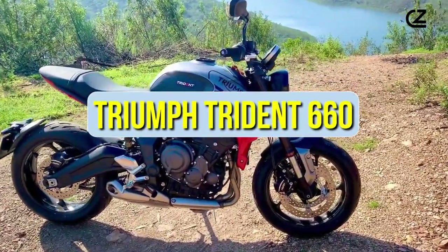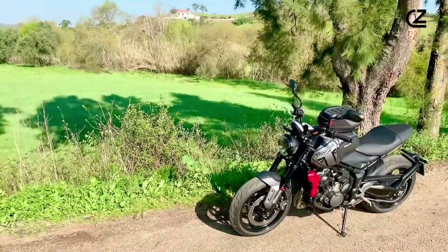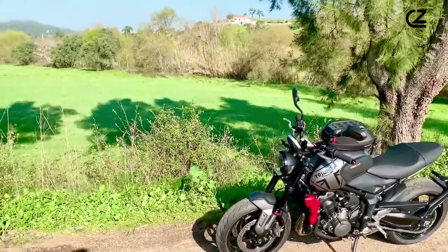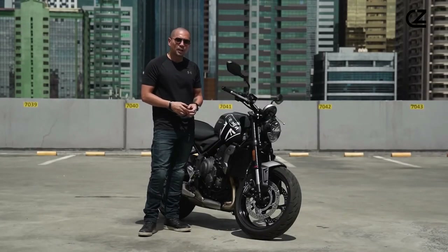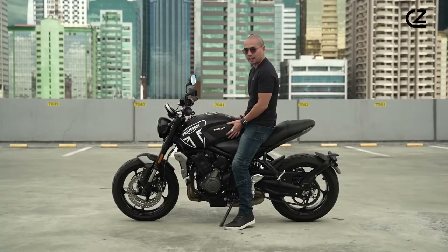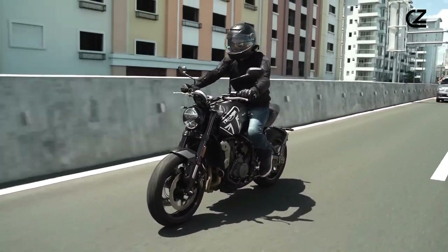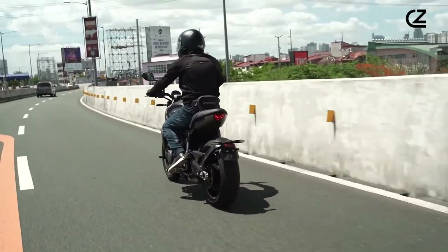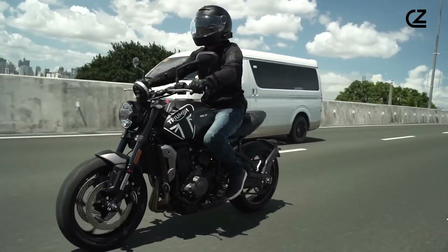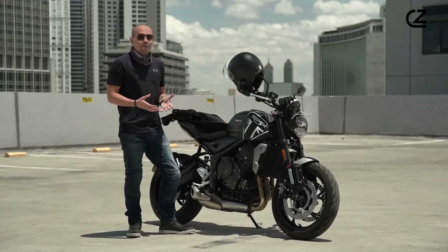Triumph Trident 660. Triumph Motorcycles has long been known for producing top-notch bikes that combine performance, style, and quality. The latest addition to their lineup, the Triumph Trident 660, is no exception. This new offering is creating quite a buzz in the motorcycle world, and for good reason. Let's take a closer look at what makes the Triumph Trident 660 stand out from the crowd.